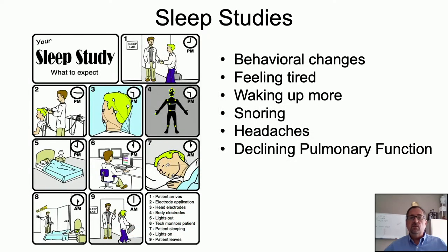Sleep studies are needed when symptoms become more evident. Your team should always be asking about sleep-related issues at each visit — behavioral changes, waking up at night, feeling tired during the day, snoring, and headaches can all be signs of disordered breathing during sleep. We may also suggest a sleep study when pulmonary function declines even without a lot of symptoms. Sometimes we may check carbon dioxide levels during pulmonary function testing as another way to double-check we're not missing symptoms.